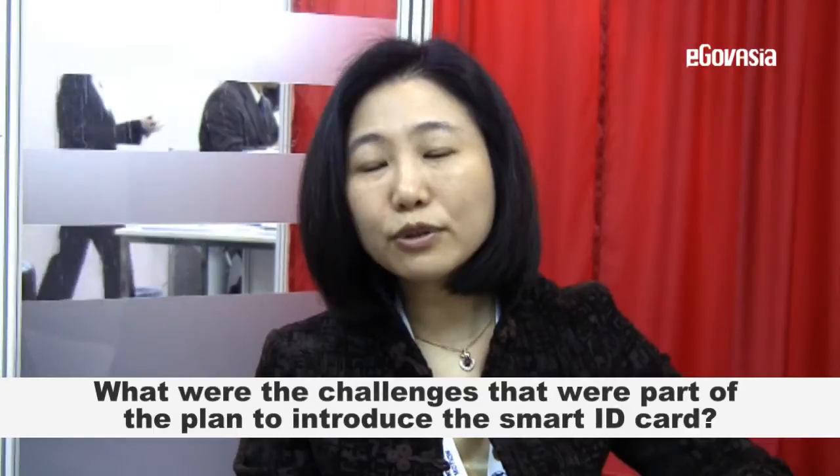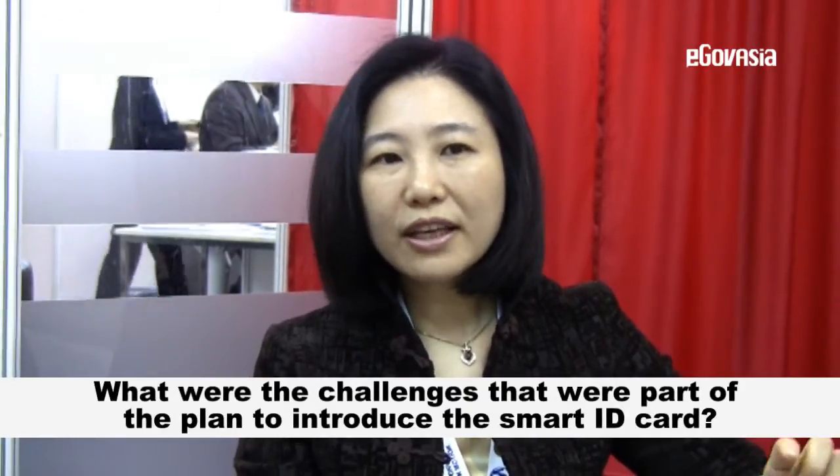With the consultants, they had a full strategy in place giving us a direction, and then we conducted a feasibility study to work on the best solution — what kind of technology we should use and the type of card. We also decided to include biometrics in the smart identity card.